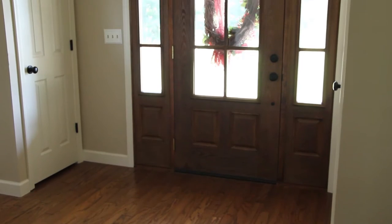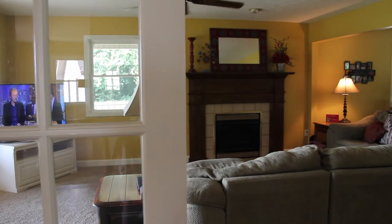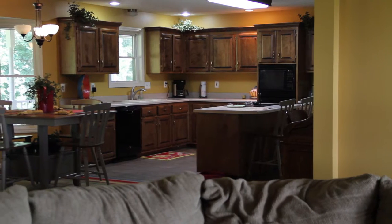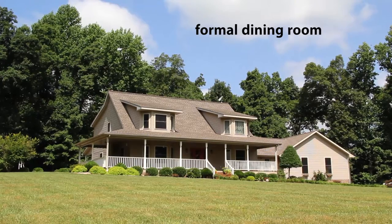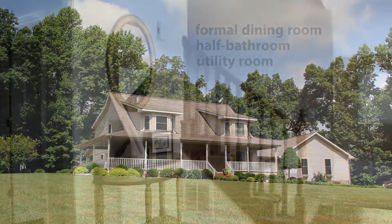Inside, you'll love the large open floor plan, a generous space that flows from the great room right into this beautiful kitchen. Lots of cabinet space here, plus a large walk-in pantry too. A formal dining room, a half bath, and a utility room round out the main floor.